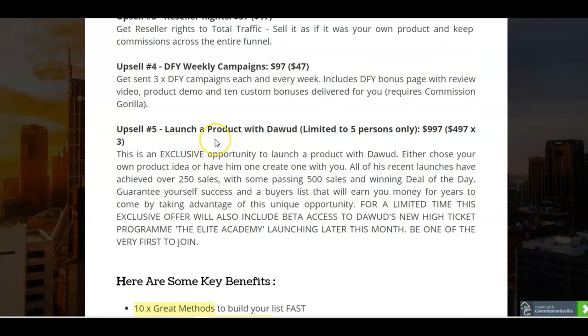Upsell number five: you can launch a product with Dawood Islam — limited to five persons only — for $997 or $497 times three. So this is an exclusive opportunity to launch a product with Dawood. You can either choose your own product idea or have Dawood create one for you. Dawood gets an incredible amount of sales with all of his products — some have passed 500 sales and have won deal of the day on Warrior Plus. So you are going to guarantee yourself success and build a buyers list that will earn money for years to come. It's a really amazing offer, and definitely one I can recommend — be one of the first to join his Elite Academy.